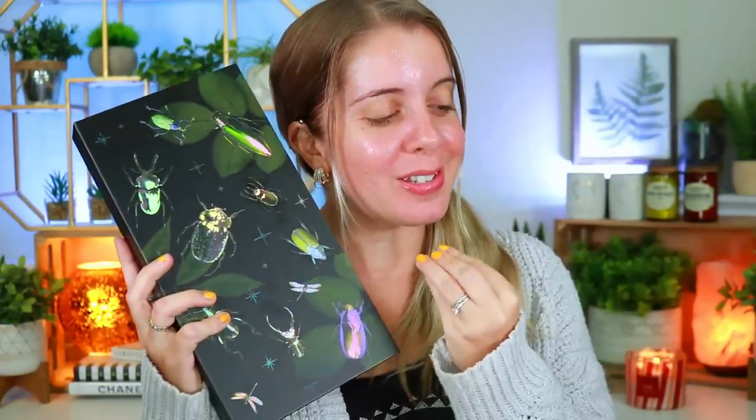Hey guys, what's up and welcome back to my channel, or welcome if you guys are new here. For today's video I am so freaking excited because I'm playing with the new Heather Austin collaboration with Unearthly Cosmetics. I literally just got this in PR and I am so excited to play with this. You guys want to see what this collection is all about, what type of look I create, my thoughts and all the details? Then definitely keep watching.